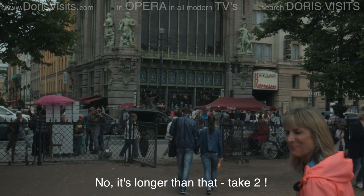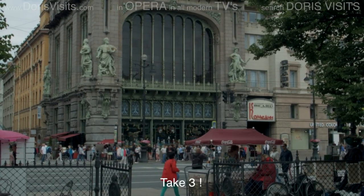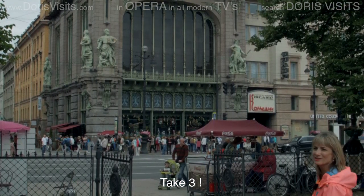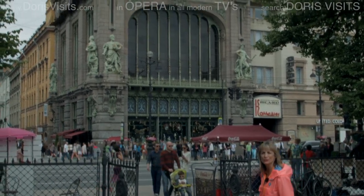We're now walking towards the main shopping street, which is the Nevsky Prospect. It's 4.6 kilometres long, and some of the shops are very ornate.